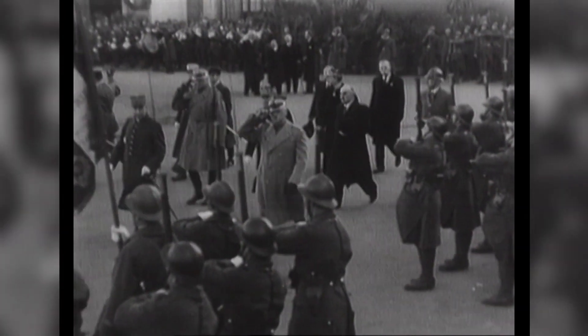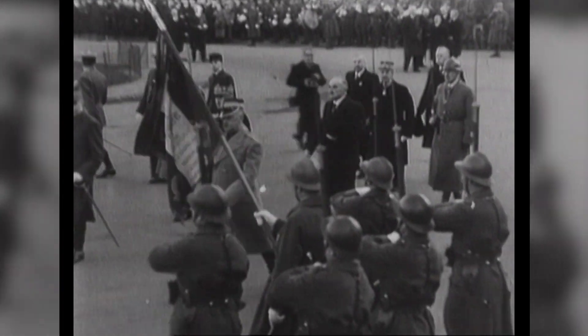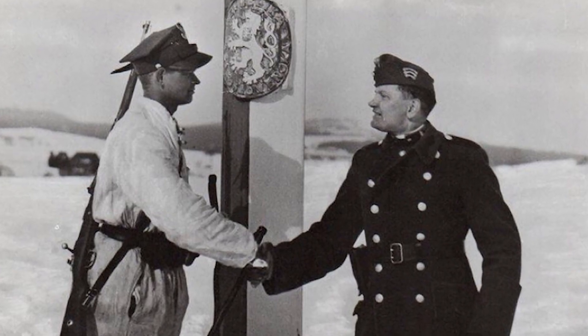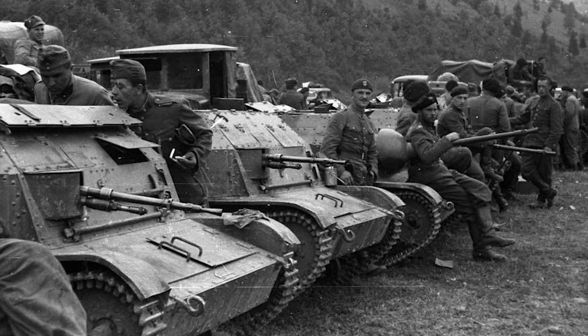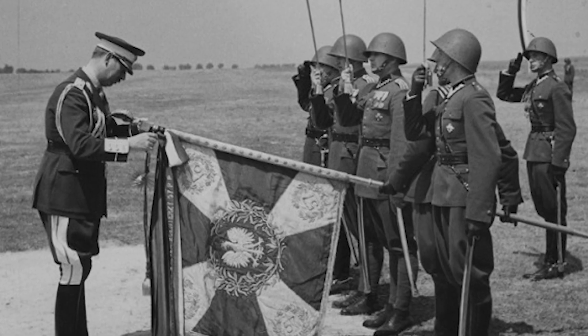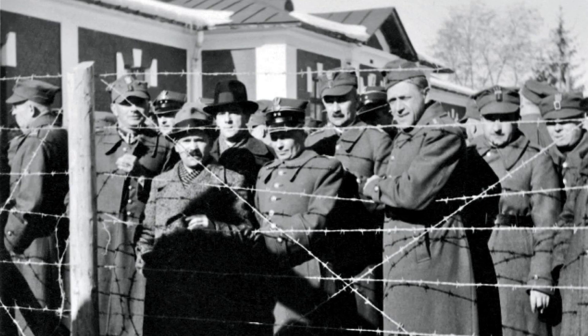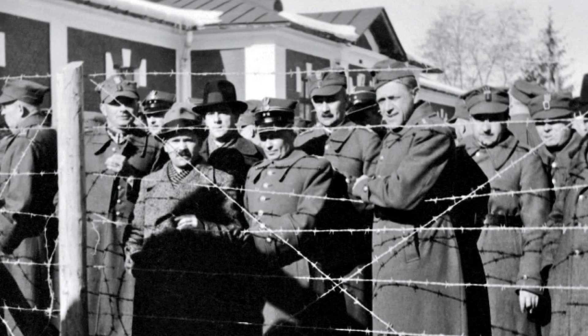France had agreed to form Polish military units in France, but for the Polish soldiers the question really was how do you get to France? Romania and Hungary were sympathetic to Poland, but it was only a matter of time before German pressure would force them to hand over the exiled Polish soldiers. So they had to act fast. A mass exodus over southern Europe was not possible as that would provoke the Germans, so it was done under the Hungarian and Romanian governments' supervision, who secretly transported small groups of Polish soldiers from internment camps across the border.